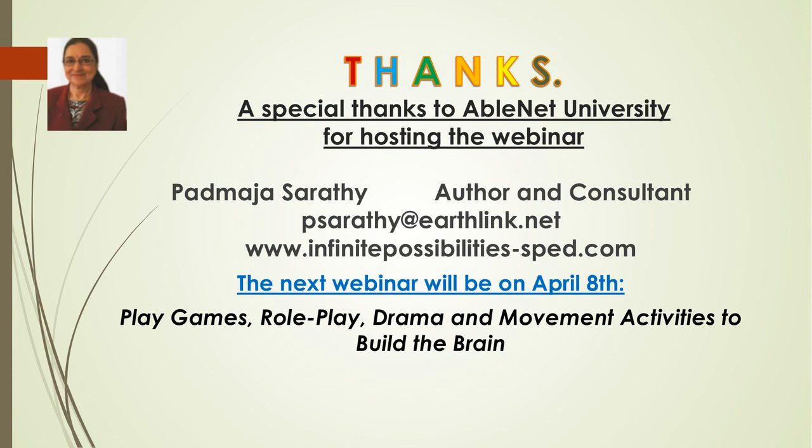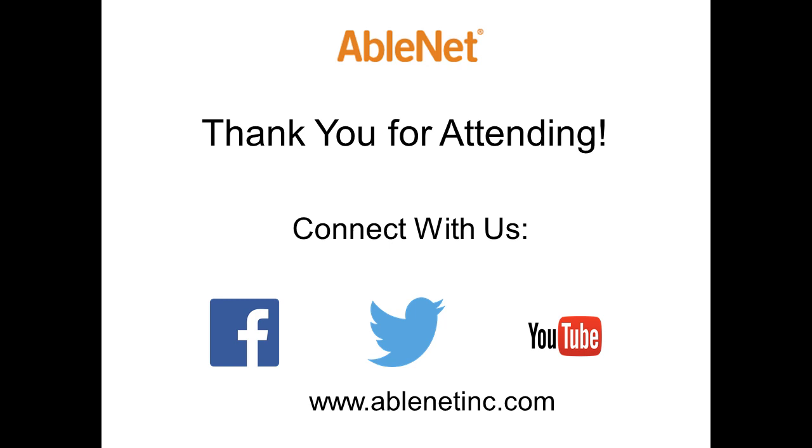Thank you very much. We are beyond our time, but thank you for staying with me. I'm extremely thankful to AbleNet for giving me this opportunity to share this session with you. Thank you. Stay safe. All the best.